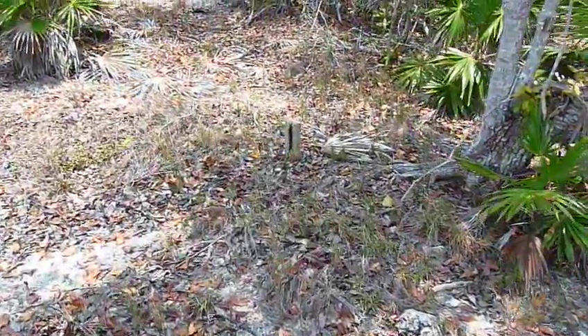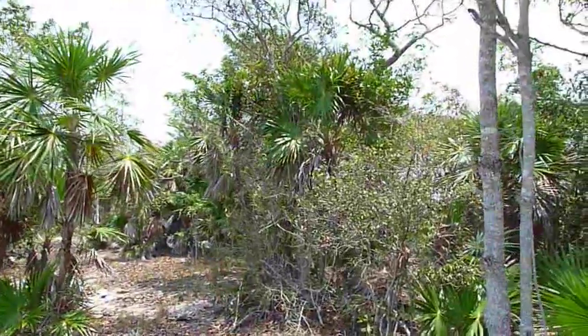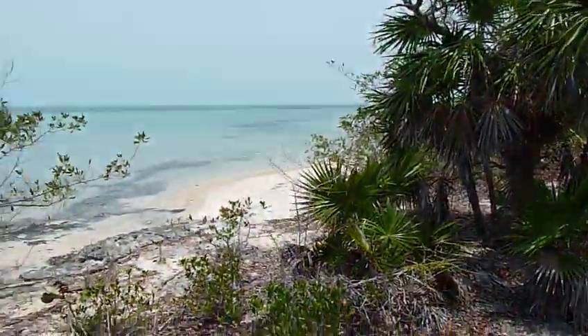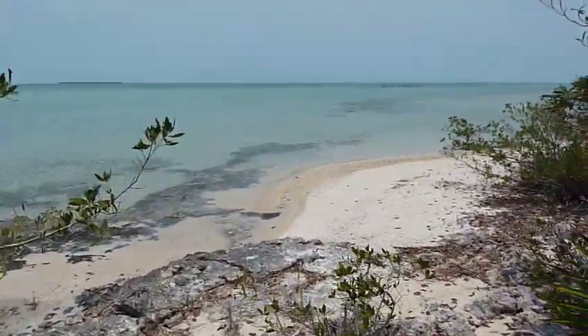Here's the survey marker for lot 207. You've got this very dense, mature jungle foliage right here on the beachfront. I'm going to pan across to show that you've actually got some nice, sandy beach here in front of lot 207.